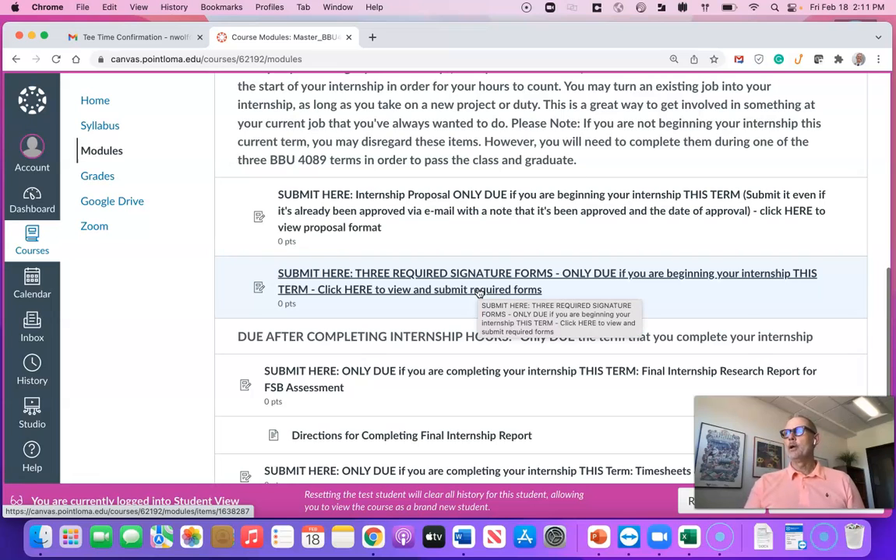In the next video attached to module one I will show you exactly what you need to do for that. If you have any questions, please feel free to reach out — you can call me on my cell phone, work phone, or email me. I'm so excited to have you in the class. Reach out if you have any questions and we will get started. Have a great day!